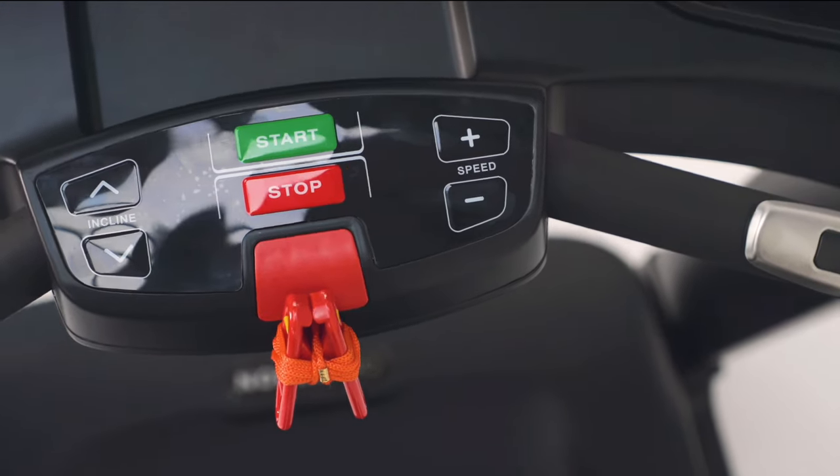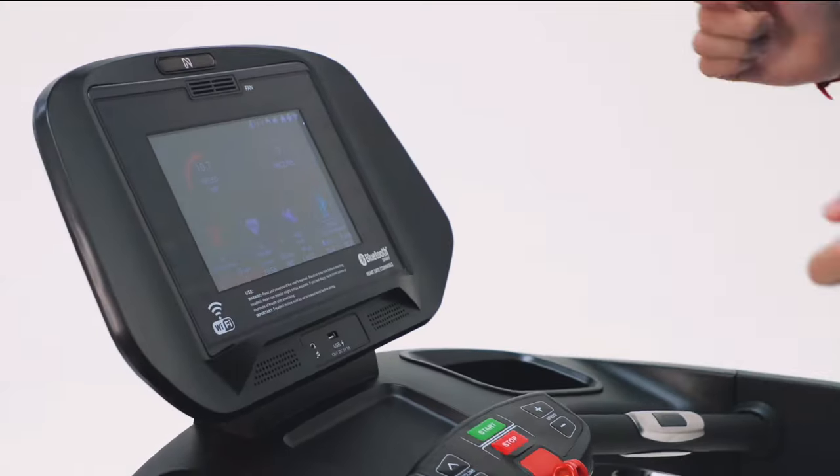I am a Noble Pro ambassador, so you can take what I say with a pinch of salt — it may all just be sales patter. However, I recommend you go to the Zwift Runners Facebook page and ask for treadmill recommendations without mentioning Noble Pro. I guarantee you will not hear a bad word said about Noble Pro treadmills, just plenty of regular users with no vested interest telling you how great they are.